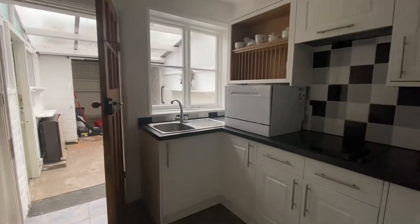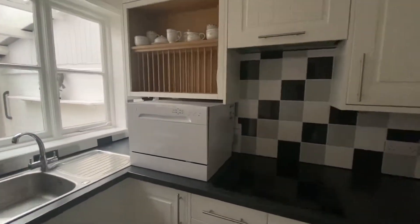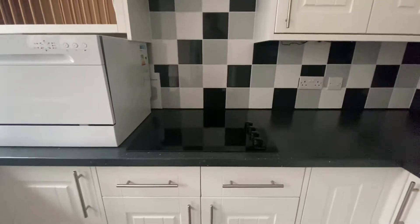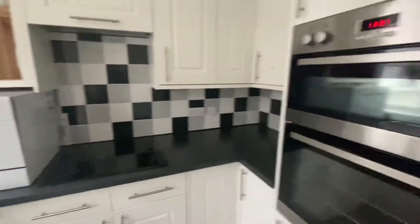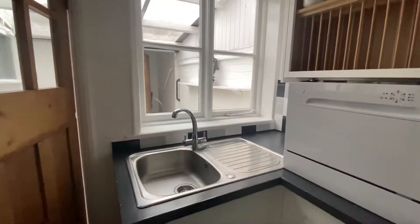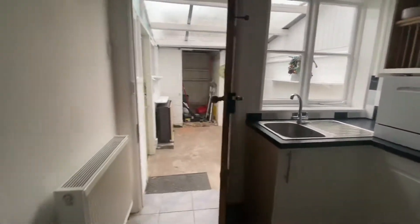The kitchen has a lovely range of modern units with base level and wall mounted units and a lovely tiled splashback surrounding. Integrated appliances consist of a standing height Lamona oven and grill with a Lamona hob and an extractor fan. There is also a stainless steel sink with a mixer tap and a drainboard, and this side of the property has lovely tiled flooring.